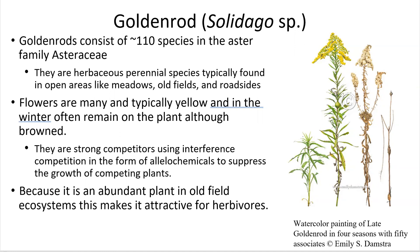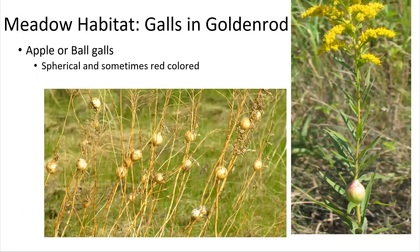They're strong competitors that use interference competition in the form of allelochemicals to suppress the growth of other nearby competing plants. And because they are a super abundant plant in old field ecosystems, they are very attractive to herbivores. When we go out, what we're specifically looking for are galls in the goldenrod. Specifically, we're looking for apple galls or ball galls, which are about the size of a ping pong ball and found on the stem of the goldenrod.